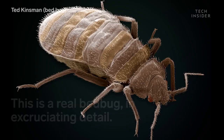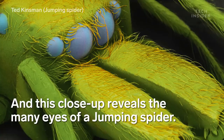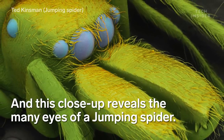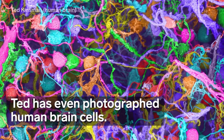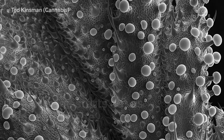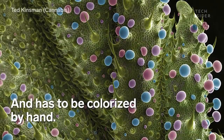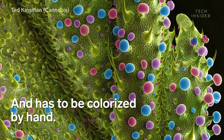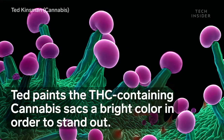I look for things that haven't been done recently or been done well or even done at all. I pick visually exciting colors. I'm trying to make science visually exciting and appealing to the general population.